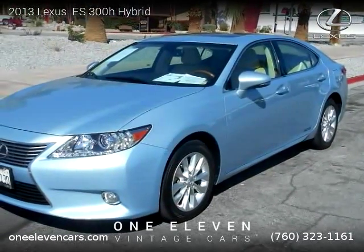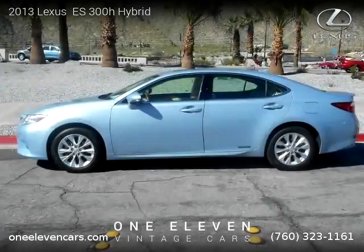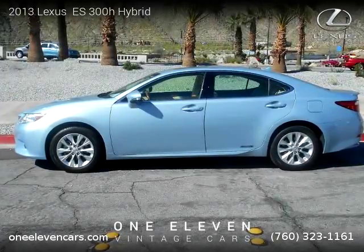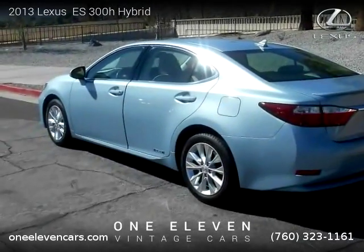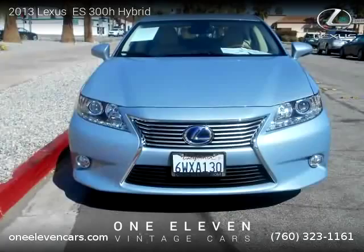This vehicle is a 2013 Lexus S300H Hybrid with 14,485 miles, brought to you by 1.11.Cars. This Lexus is a 4-door vehicle with 4 cylinders. This vehicle is for sale for only $29,000.